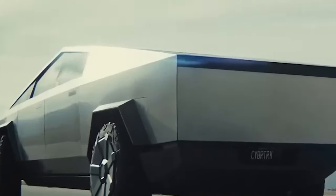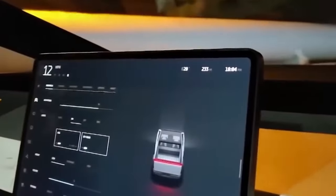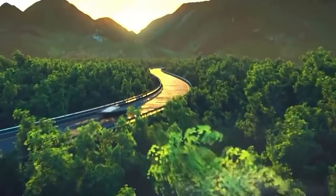The Cybertruck has arrived. You know those moments when you're just scrolling through the internet and boom! You stumble upon something so wild, so futuristic, it's like it beamed down from outer space. Well, that's what happened when the Tesla Cybertruck rolled onto the scene.